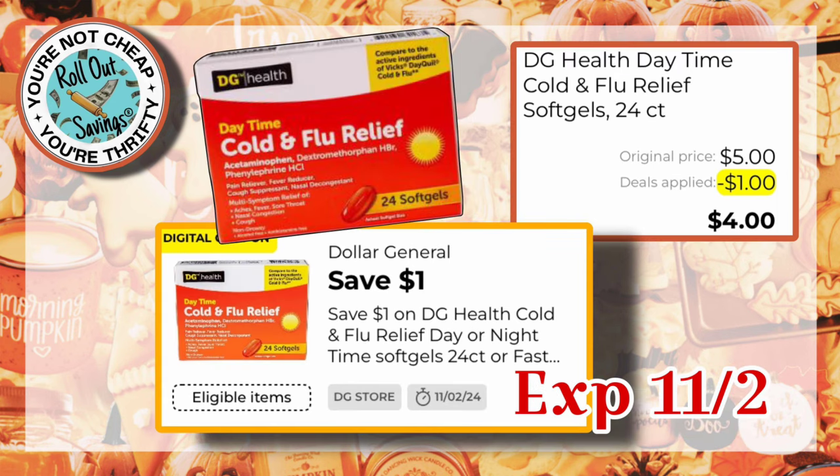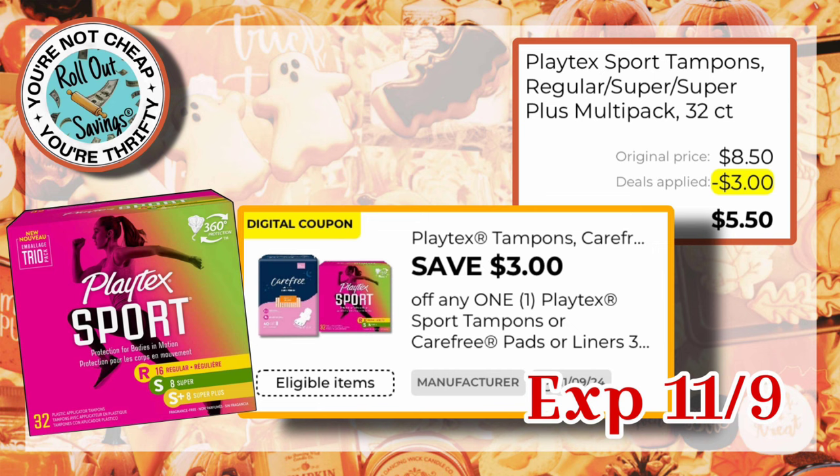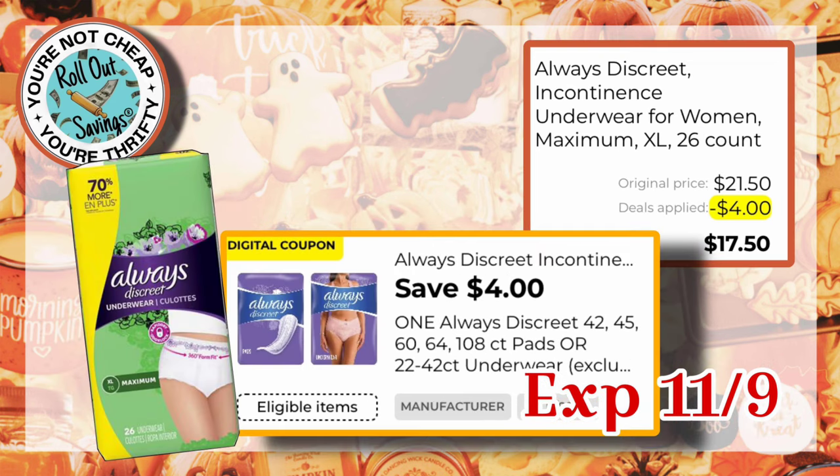We have a dollar off one DG Health Cold and Flu Relief, and that would be $4.00 — this is a great filler item. We have the Carefree Liners, which are now $4.00 — with the $3 off one coupon, you would pay $1.00. We have $3.00 off one Playtex, and that would be $5.50 for the Playtex Sport. We have $3 off one Poise — if you got the Poise regular light 30-count pads, you would pay just $3.50. We have $4.00 off one Always Discreet, and if you got the $21.50 size, that would be $17.50.